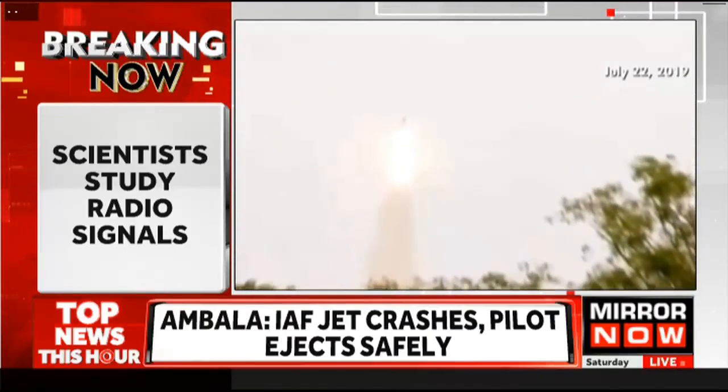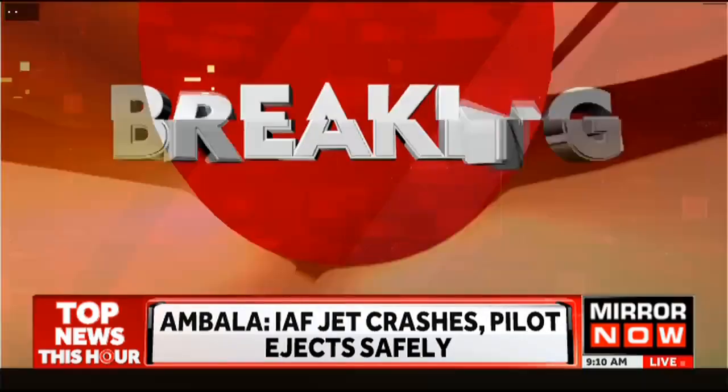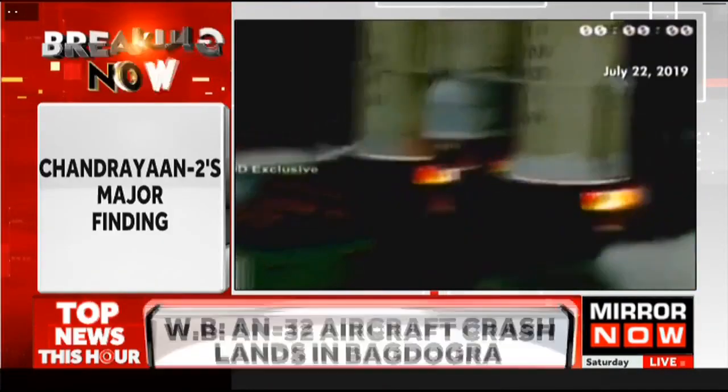Also, understanding how the lunar ionosphere behaves in different space environments will improve planning for lunar habitats, particularly in regions influenced by crustal magnetic fields.